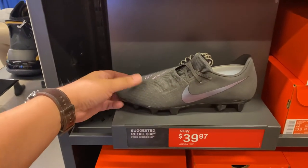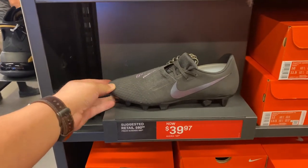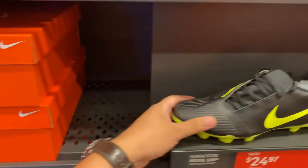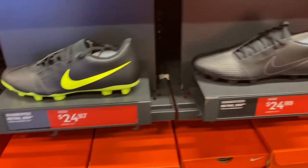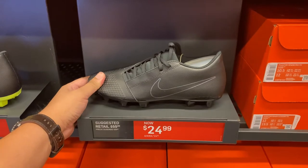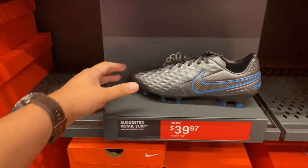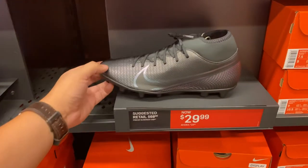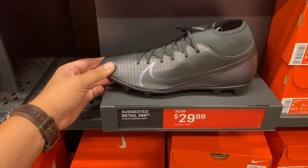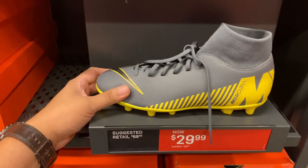Quick look at the cleats: Phantom Venom Club FGs for $39.99, right next to another Phantom in a different colorway for $24.97, and an all-black colorway for $24.99. Legend 8 Pro FG is $39.97, the Superfly Club all-black is $29.99, and the Super Club Six is also $29.99.